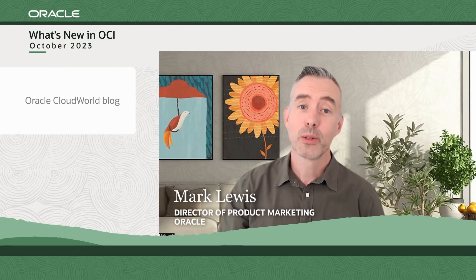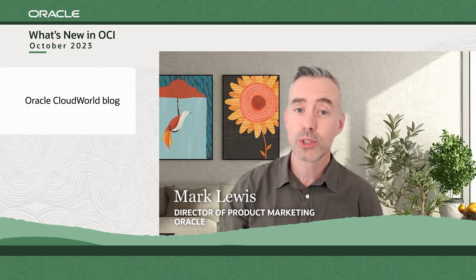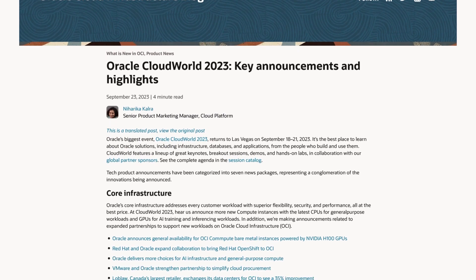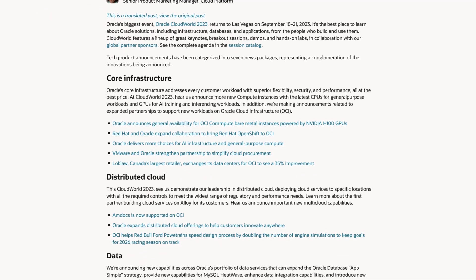Thank you, Shig. Last month's CloudWorld was a game changer, and we've got all the highlights for you. From groundbreaking launches to incredible insights, we've condensed it all into one single blog post. Discover the announcements that made the news and maybe some that went under the radar. Visit the blog post today and catch up on everything that you missed. You can find the full URL in the show notes below.